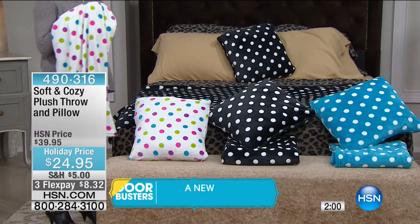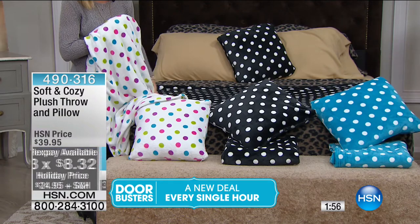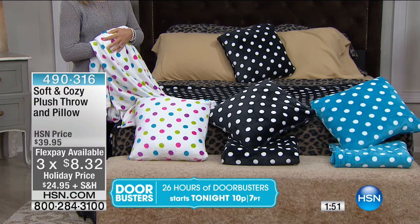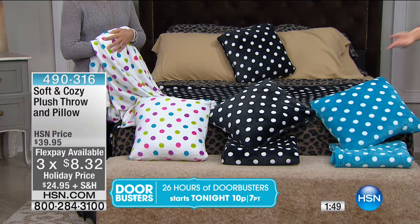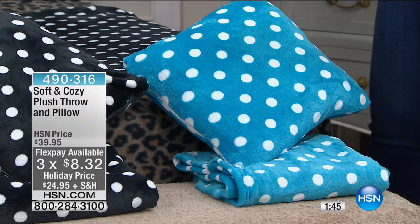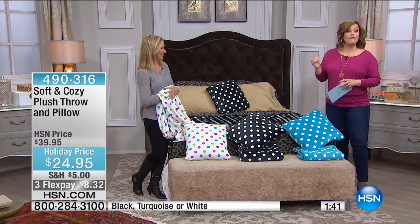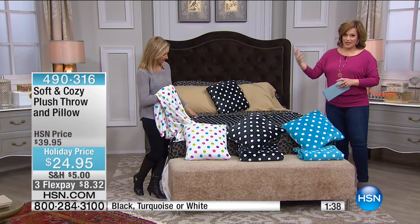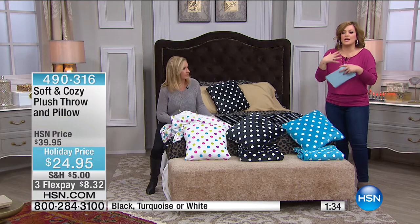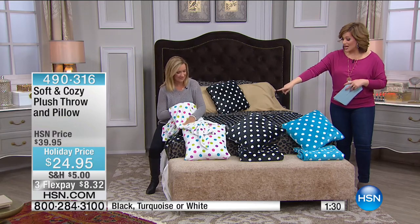You're going to use this now when you need it most because it's so cold. If it's cold in Florida — about 40 degrees here today — you know it's brutally cold everywhere else. And this is year-round because it's warmth without the weight. The white will be the first to go — only about 300 remaining.